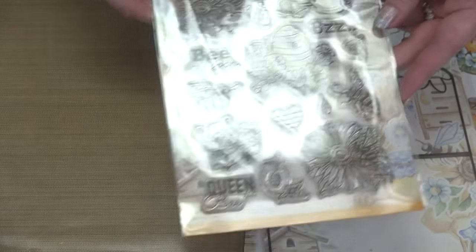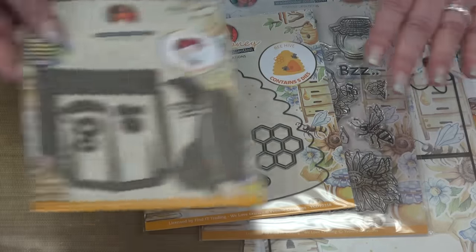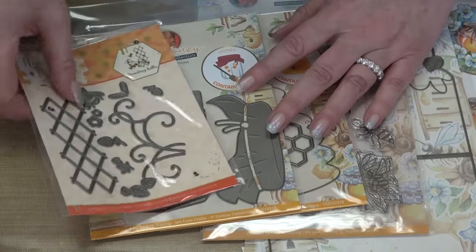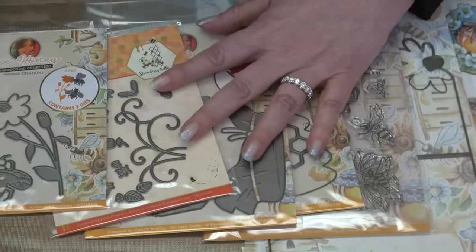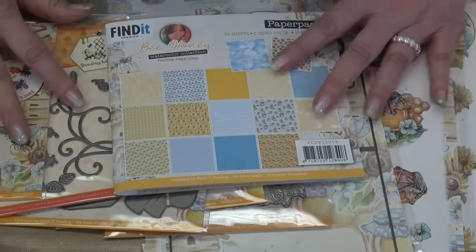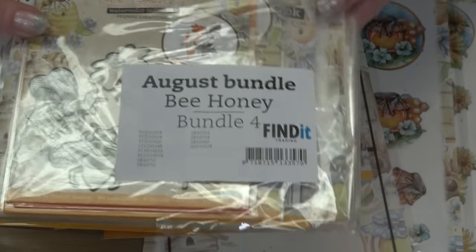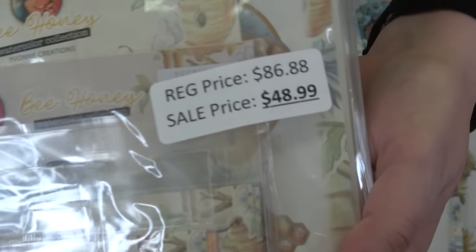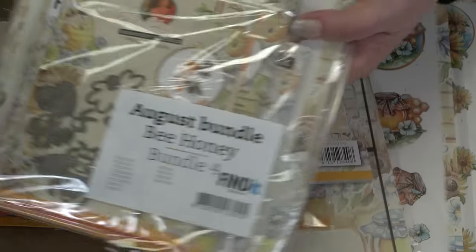So for Bee Honey you've got your five punch-out sheets, the A6 die with the flower edge element, the stamp set, the beehive, the honey jar, the trellis you can make any size, and the happy flower with some bees. And last but not least, the paper pack. That's a lot of product for $48.99. This is Bee Honey from Find It Trading — a brand new collection.